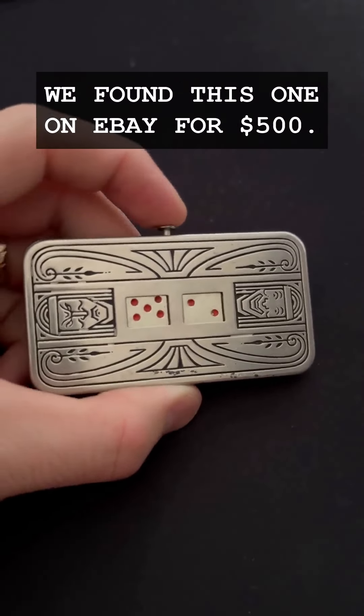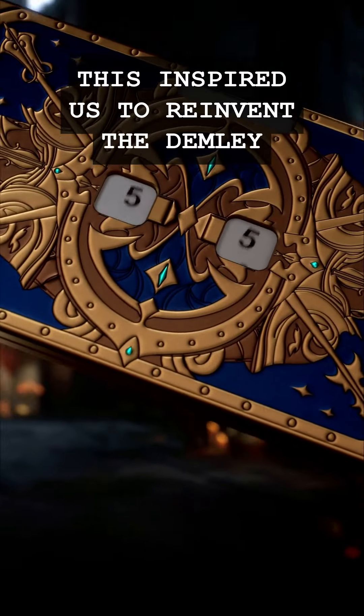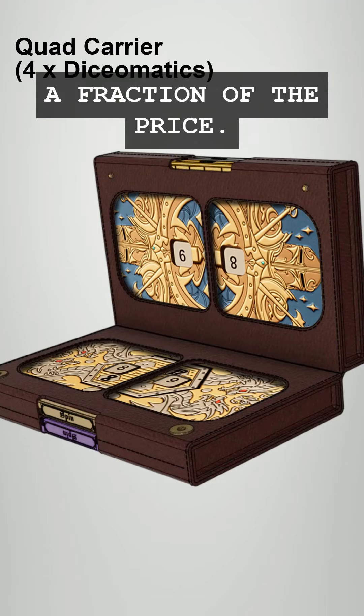This is a dice from the 1920s. We found this one on eBay for $500. This inspired us to reinvent the Demle dice and create our very own Dice-O-Matic Mechanical Dice Spinner for a fraction of the price.